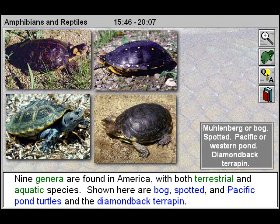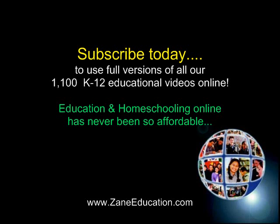Shown here are bog, spotted, and Pacific pond turtles and the diamondback terrapin.